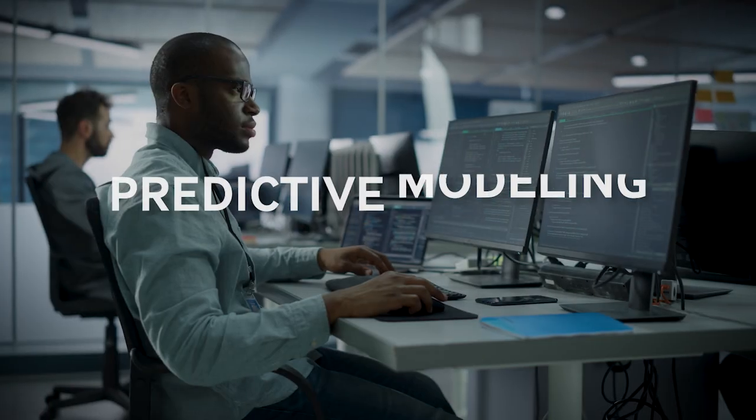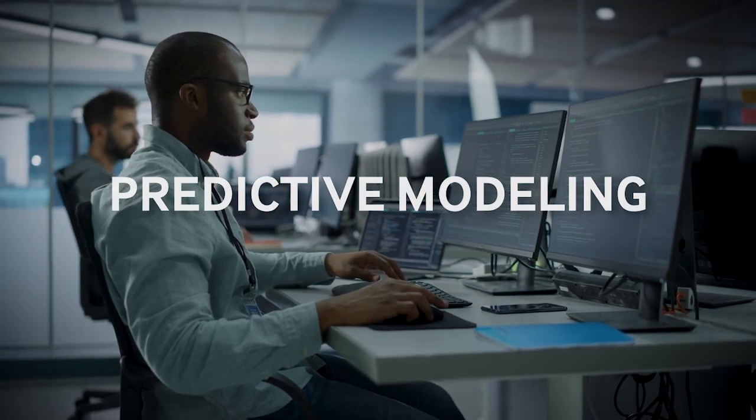Being able to plan far enough ahead to be able to predict what's going to happen. Part of our order planning platform involves the incorporation of predictive analytics and machine learning.